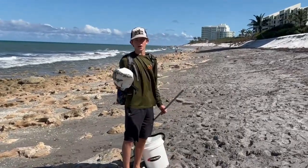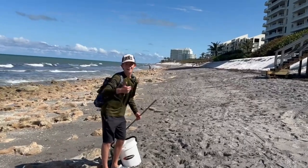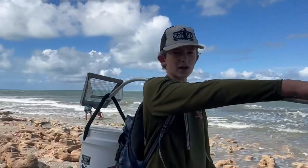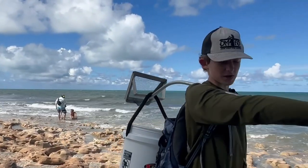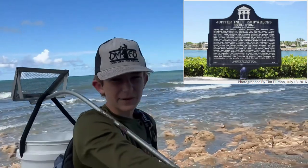Make sure to pick up your trash. Off the coast of here, we have some sunken pirate ships — I don't think they're there anymore. They're from late, late, really old times.